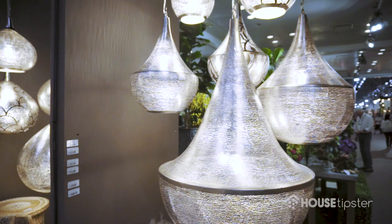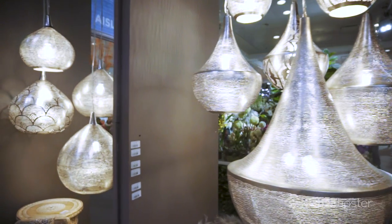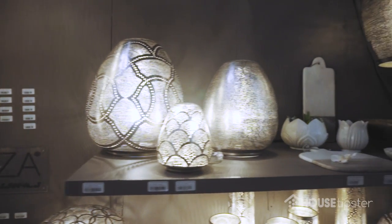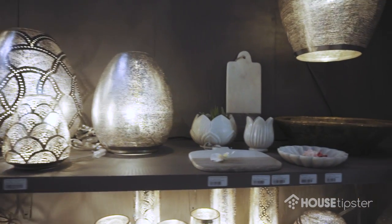Light fixtures are all made by hand in Egypt by handicraftsmen. It's brass, nickel-plated, but we also have brass ones because gold is very big this season, so we have a whole new collection that we made in the brass.